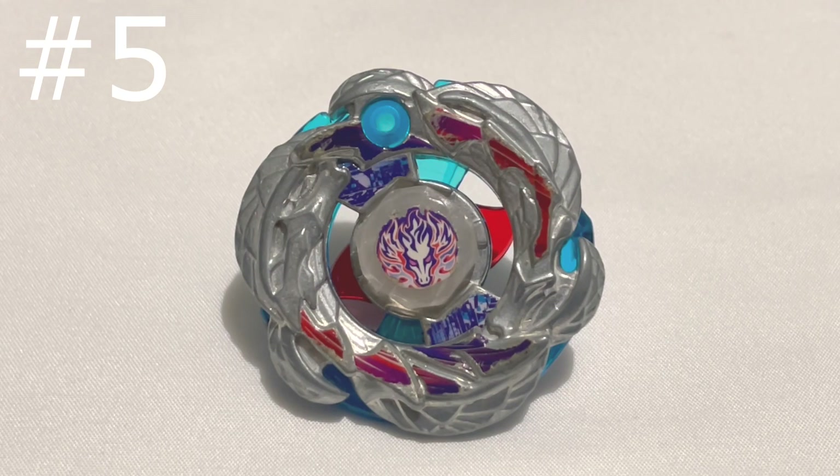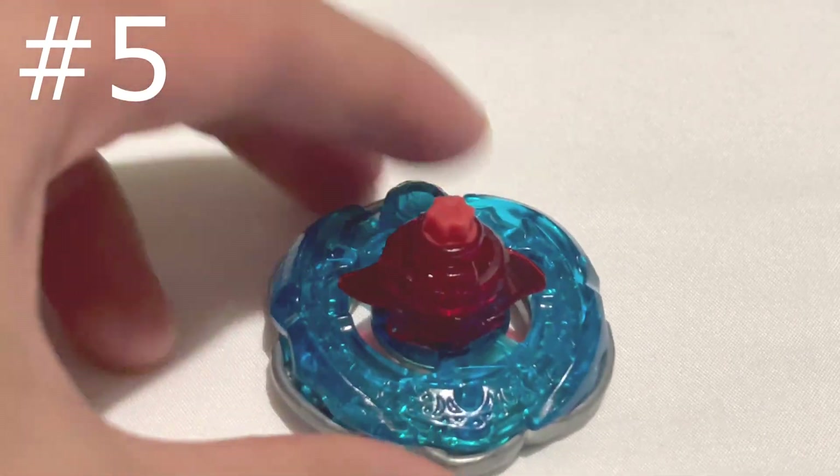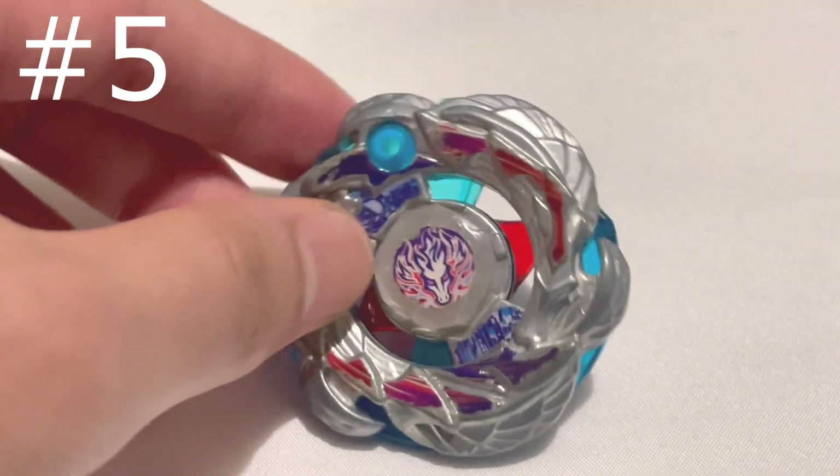It doesn't appear in the show that much. And if you look at the Spin Track performance tip, you can tell that it's just a rebranding of Galaxy Pegasus. They look kind of lazy on this part. But nevertheless, it's still a cool Beyblade.